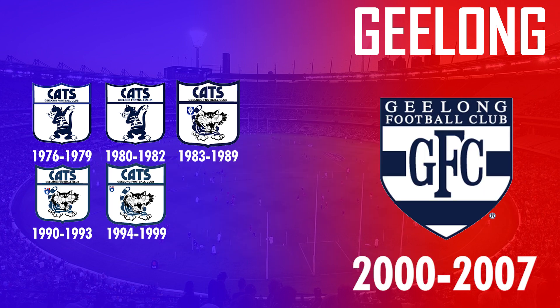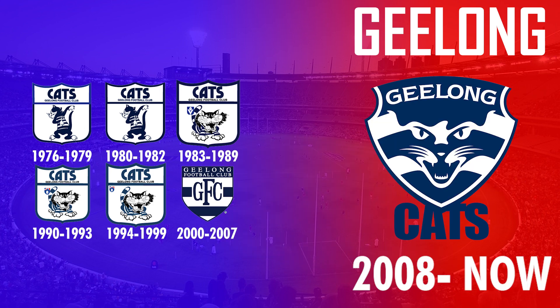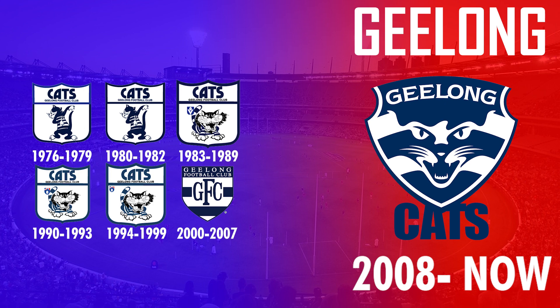In 2000 they went for a major change, dropping both the cat and the shield and replacing it with a GFC monogram. They then returned back to using the cat in 2008 and instilled the logo they use today.